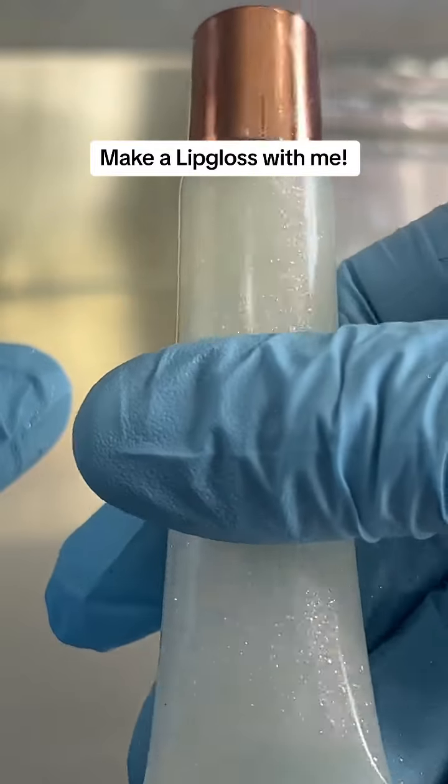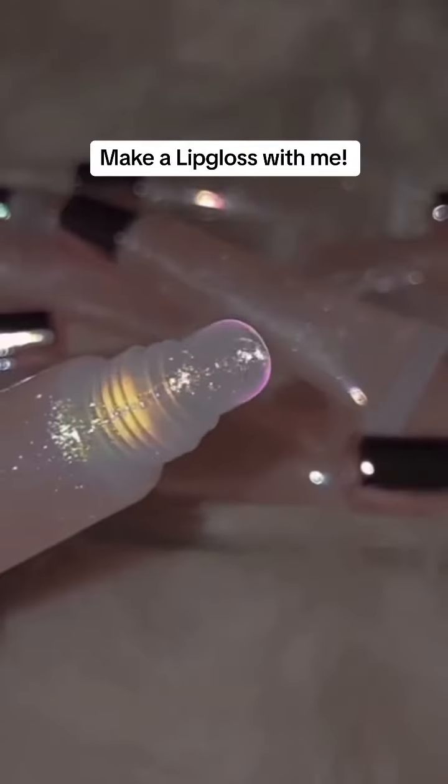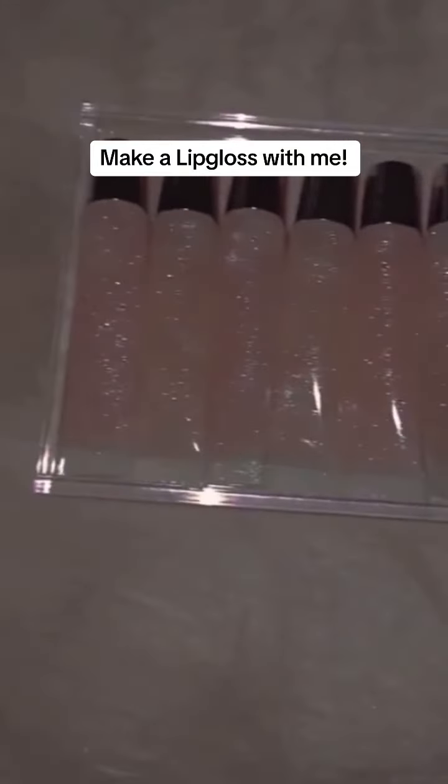With our rose gold metallic top on it. As you can see, our Strawberry Champagne lip gloss is so beautiful and it's available now.